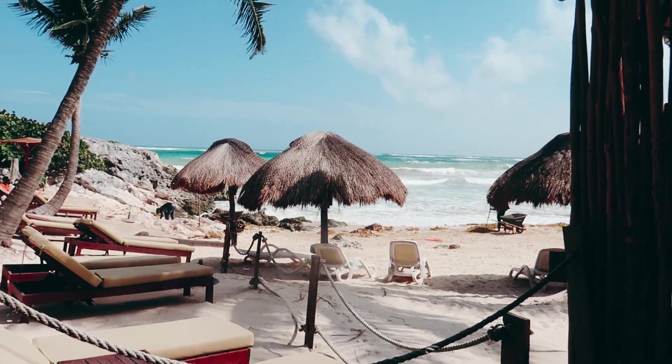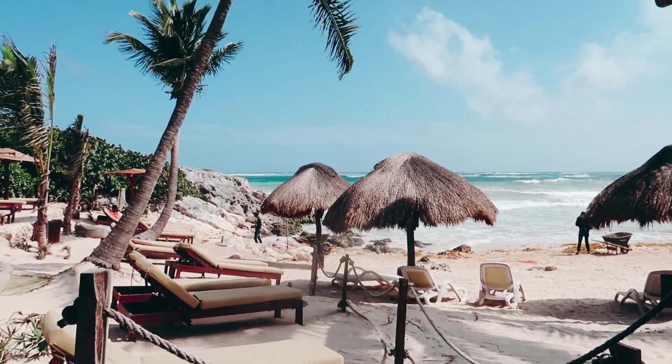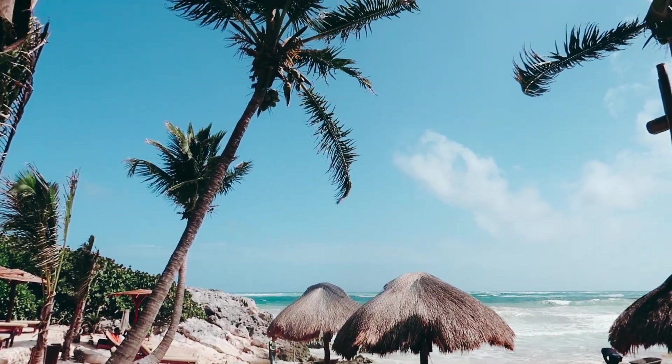You guys, we forgot to vlog many of our lunches, but you should definitely check out this view from this restaurant, which is Nina — right from our table. It's pretty awesome. So pretty. Well, we'll catch you at the beach.